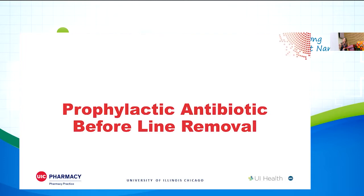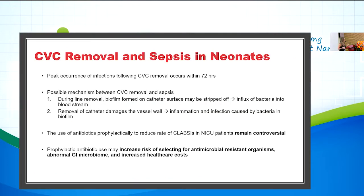Studies have found that the peak occurrence of infection after you remove the central line usually occurs within 72 hours. Possible mechanisms linking central line removal to sepsis include: the biofilm formed on the catheter surface being stripped off upon removal, causing an influx of bacteria into the bloodstream; and the removal of the catheter damaging the vessel wall, leading to inflammation from bacteria in the biofilm. Studies have shown that prophylactically giving one or two doses of antibiotics prior to removing the line can reduce the rate of CLABSI in the NICU, however this has been controversial.